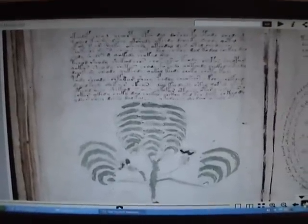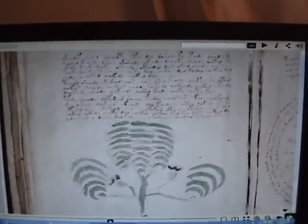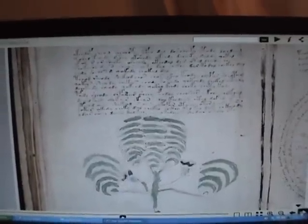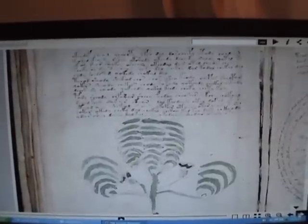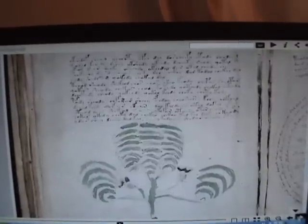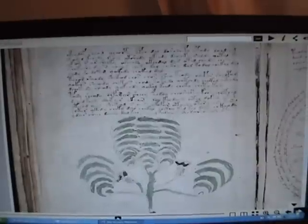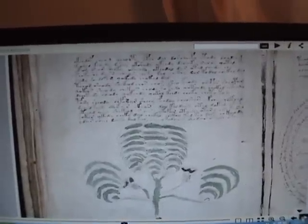Back to the Voynich manuscript — it's winter and to keep my mind busy I'm trying to look at this other mystery and see if I can find any patterns. This is one page with a plant on it, but if you look at the writing from this angle, you can see a pattern in the light and the dark.